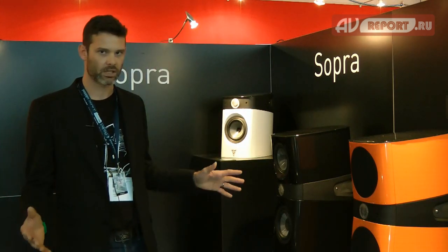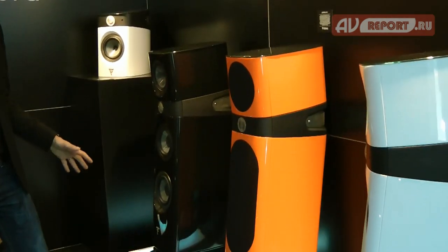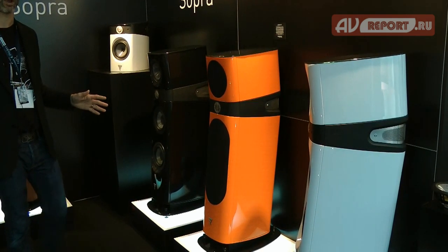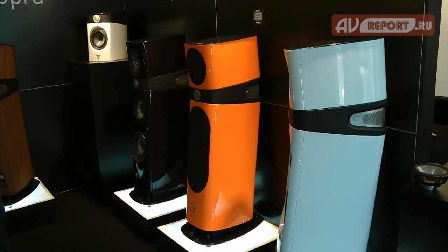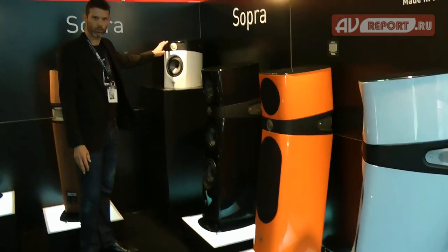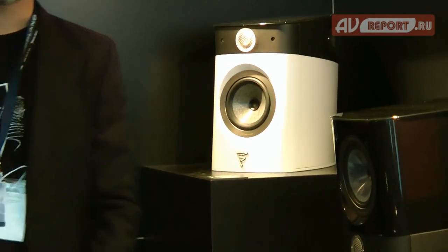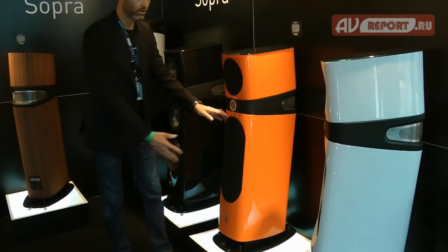Today we are presenting our new line of products called Sopra. The line is situated just underneath the Utopia range — it's what we call the premium high-end segment. The line is composed of two models: a bookshelf two-way called Sopra Number One, sold with a stand, and also Sopra Number Two, a compact three-way with two seven-inch drivers in the bass.